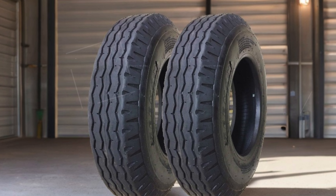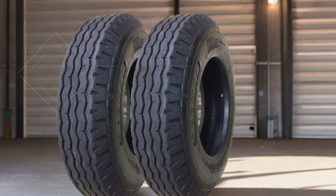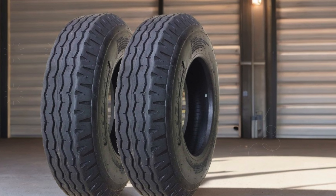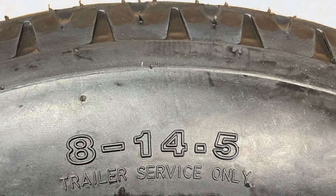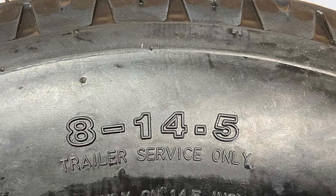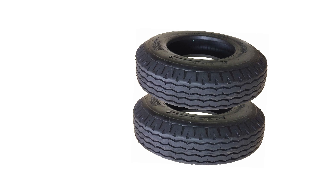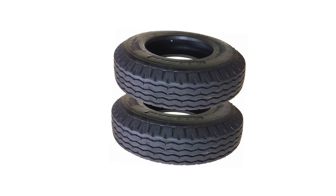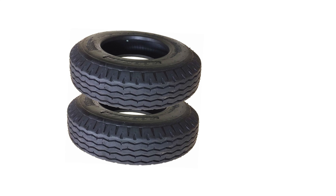The ZMax tires are specifically designed for true highway use, distinguishing them from lower quality options that may only offer one-time usage. They are engineered to withstand the rigors of highway driving while providing a smooth and stable ride even when fully loaded. It's important to note that rims are not included with this tire set, allowing customers the flexibility to choose compatible rims that suit their specific trailer needs.